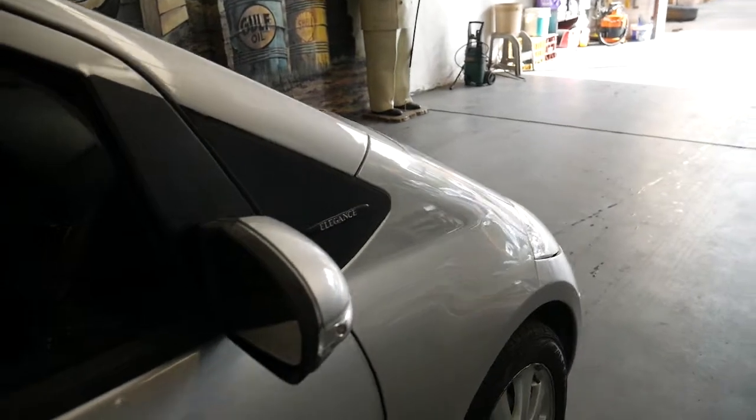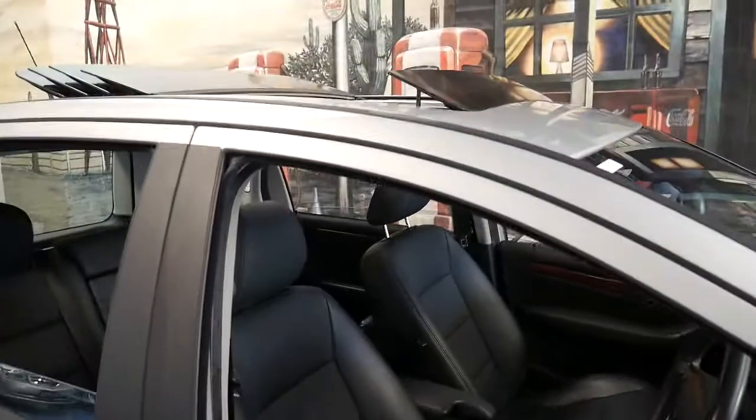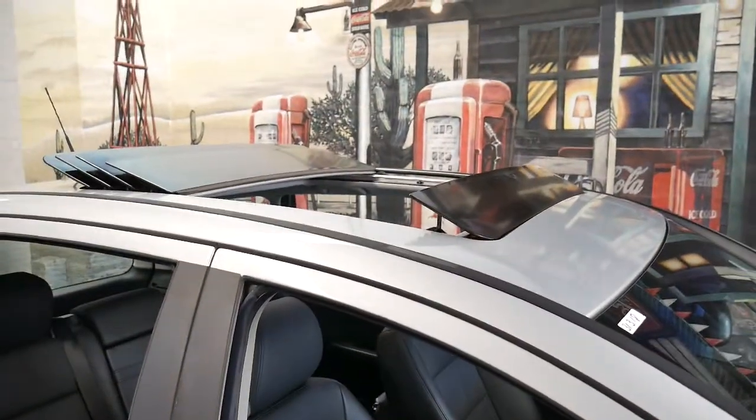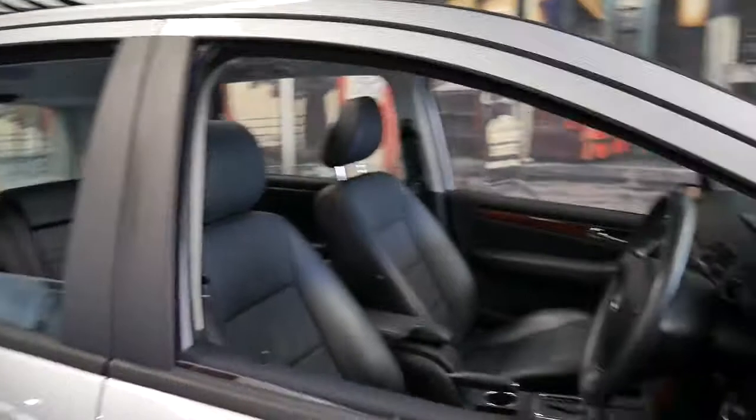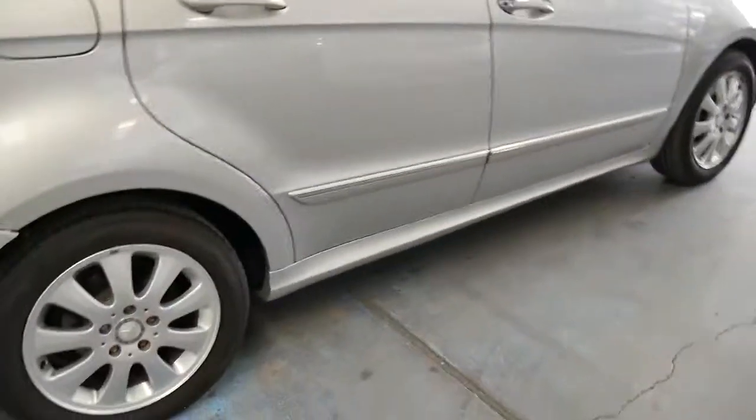I remember selling an A200 Elegance two years ago from around the same year and it had nearly 200,000 kilometers, so this car certainly has a long life ahead of it. It's even registered until March 2018. The Elegance came with these beautiful alloy wheels.